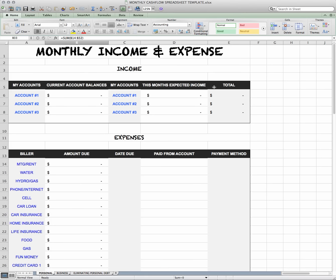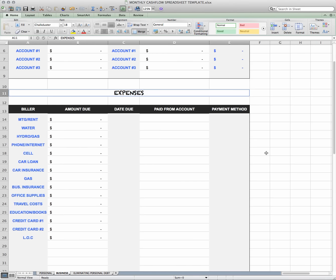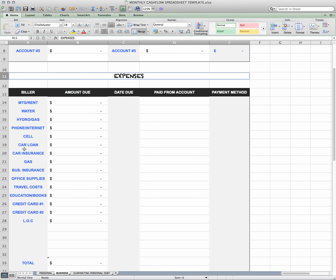That is your personal monthly income and expense sheet. Now we're going to go over the business section. For those of you who have businesses, as you can see it's exactly the same. A few differences are that you have business insurance, office supplies, travel costs, education, books, and credit card — same as the first one. So for those of you who have businesses, you want to enter in all that information here.